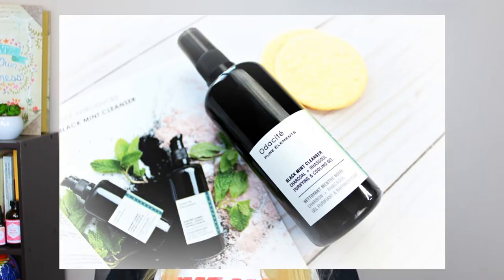First, activated charcoal and rassoul clay — right there you get a combo of two amazing powerhouses that are able to get all the dirt and grime off your skin and also help restore your skin's softness. Second is the gentle apple wash, which is meant to take away all the impurities on your skin.